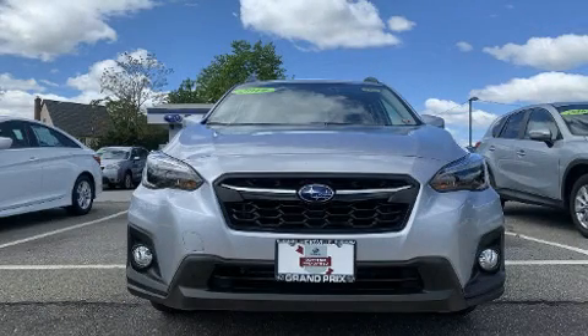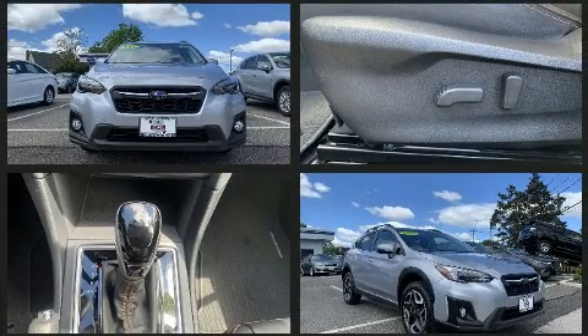Get excited about the 2019 Subaru XV Crosstrek. Smooth gear shifts are achieved thanks to the 2-liter 4-cylinder engine, providing a spirited yet composed ride and drive.